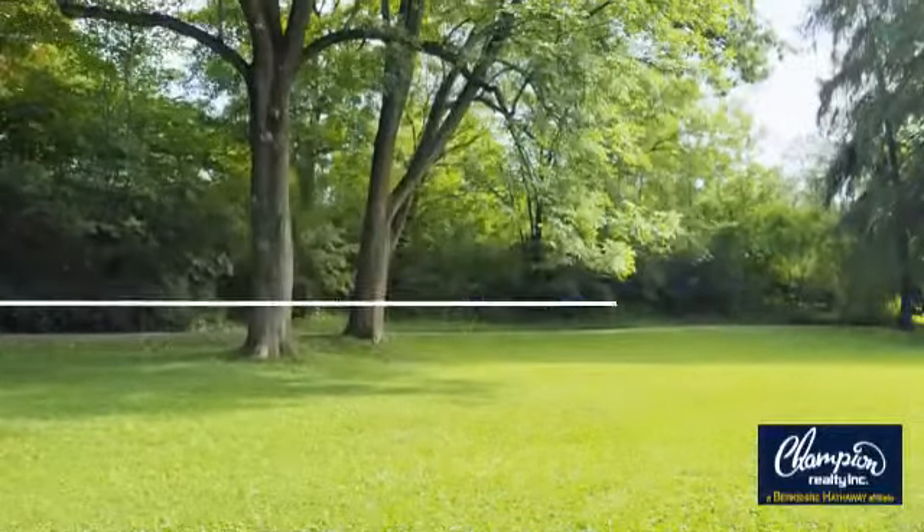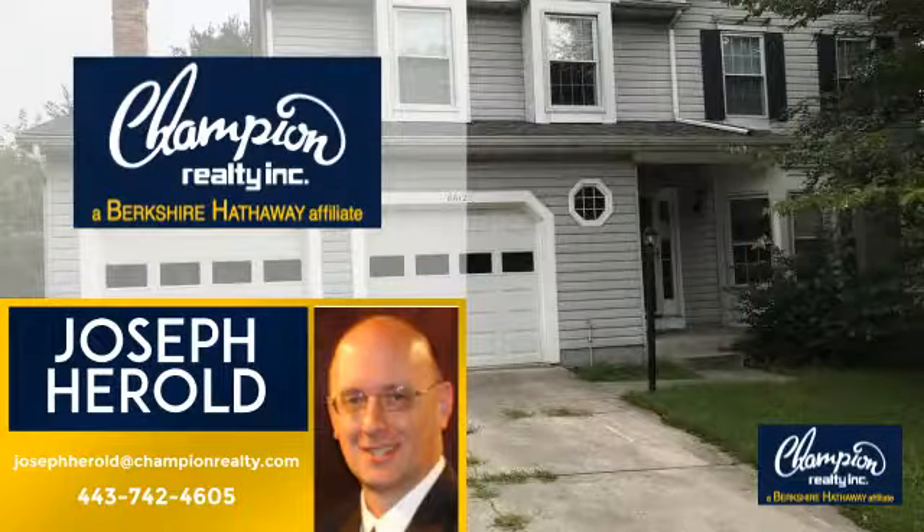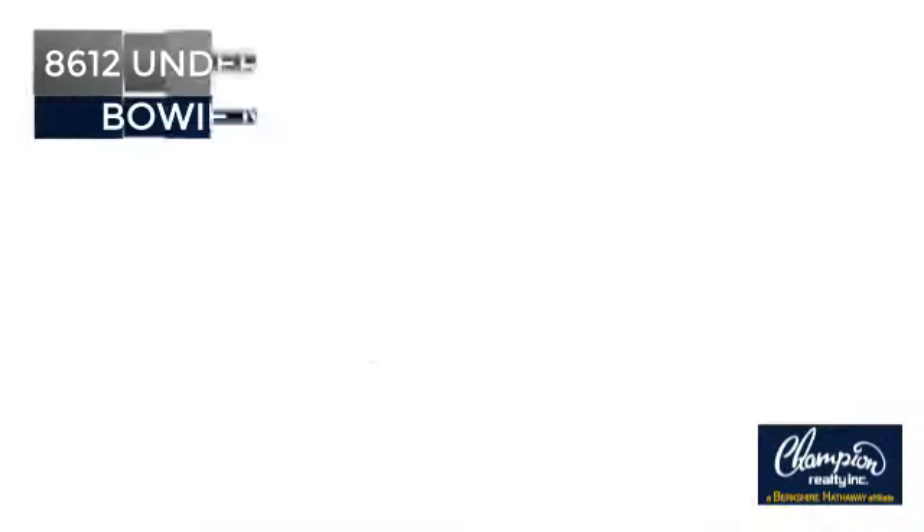Welcome! You'll find a wide selection of listings. This video is brought to you by your real estate agent, Joseph. And it's located in this area.